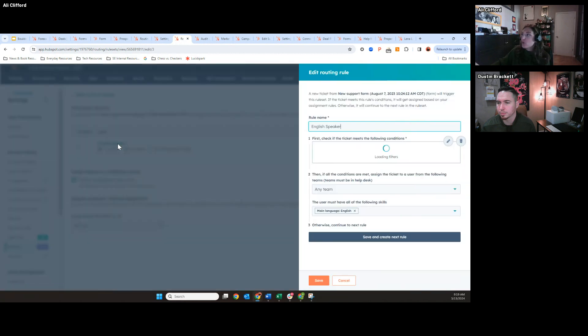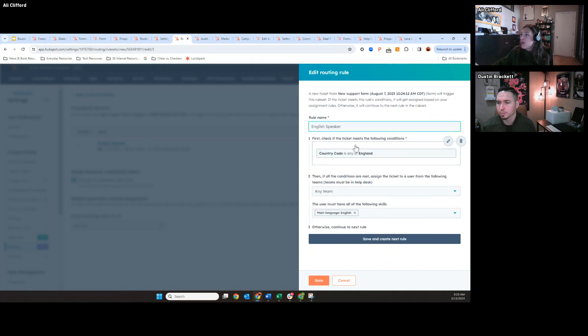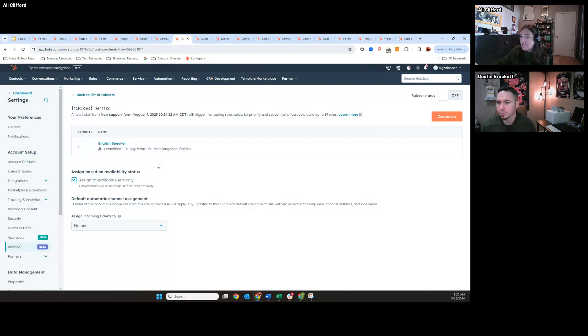In this instance, I created a rule to say if they're an English speaker, and if the ticket has a country code of England. You can use any filters in the ticket object as well as any associated object to create your criteria. So I'm going to say if their country code is any of England, then route to our English-speaking skills-based team. You can also pair this with existing teams you have in HubSpot. It's a really easy and scalable way to do routing for service teams.